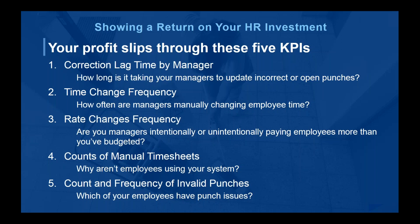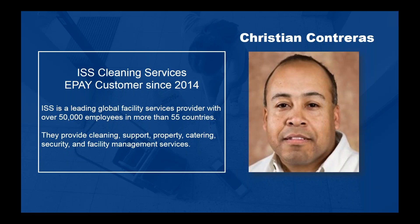It's going to be Christian Contreras. He's going to talk about one of our customers who's been with us since 2014 — ISS Cleaning Services. ISS is a global facility service provider with over 50,000 employees in more than 55 countries, providing cleaning, support, property management, facility management services, security, and catering as part of their portfolio. Christian, I'm going to turn it over to you.